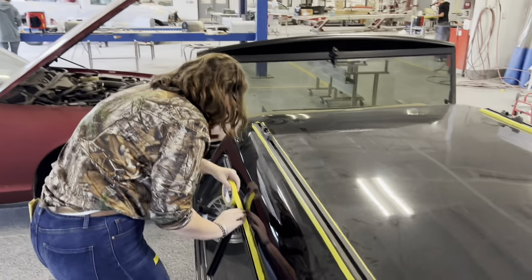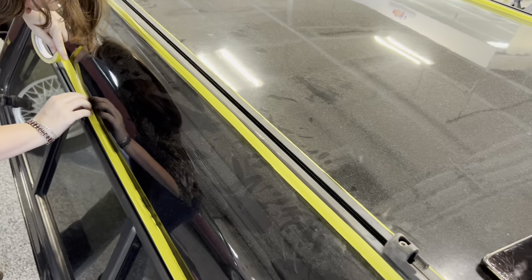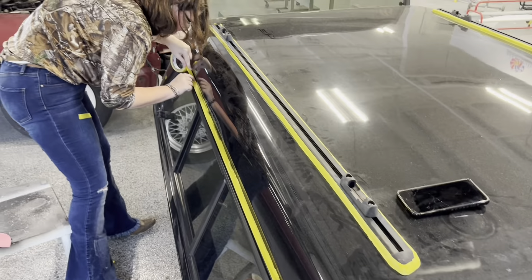Haven ends up being the Lone Ranger today. She's going around taping up the molding and stuff on this car so that when she sands it, it doesn't get scratched.